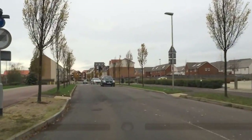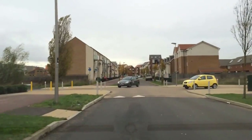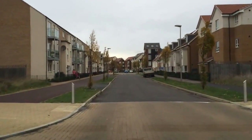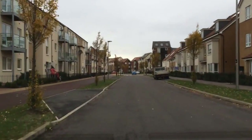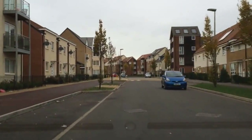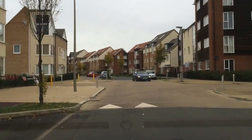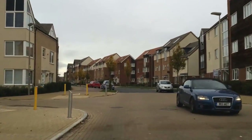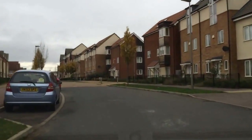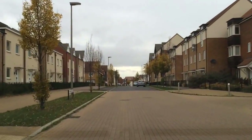I'm just driving through Broughton in Milton Keynes and you can see by the trees on the left, they are flapping around in the wind, so it's quite windy outside. I'm doing 20 miles an hour at the moment, slowing down for the speed bumps, so it's not too bad at slow speeds, but you're still going to get things flying around on the roads.